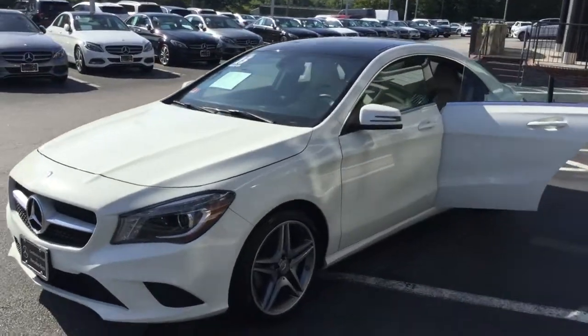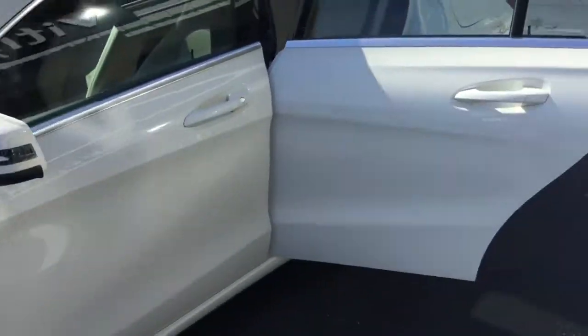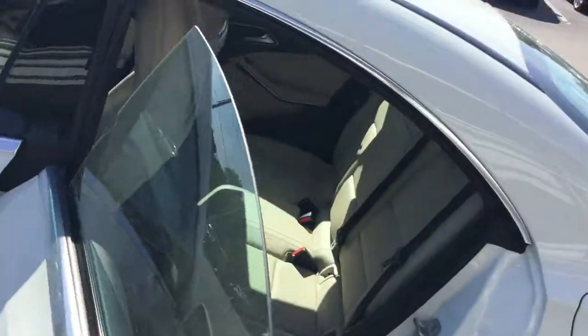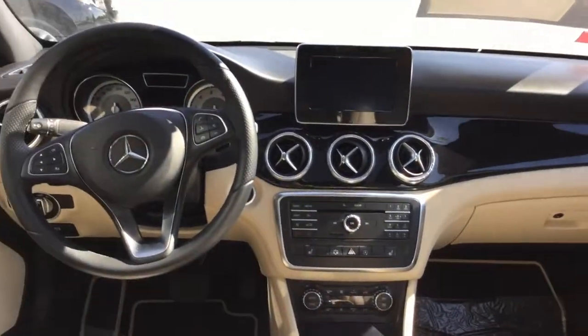Bi-xenon headlamps, 17-inch multi-spoke alloy wheels, backup camera, full Bluetooth. Absolutely gorgeous interior.